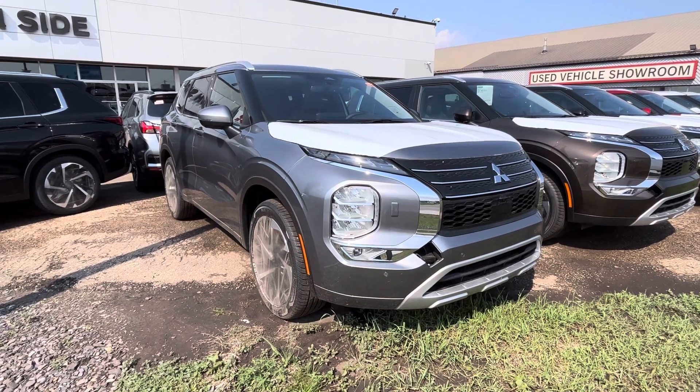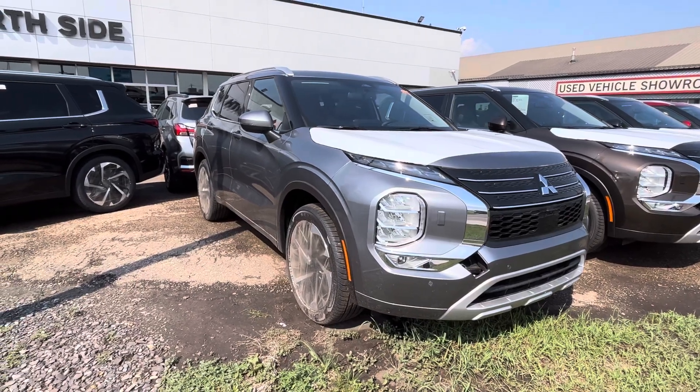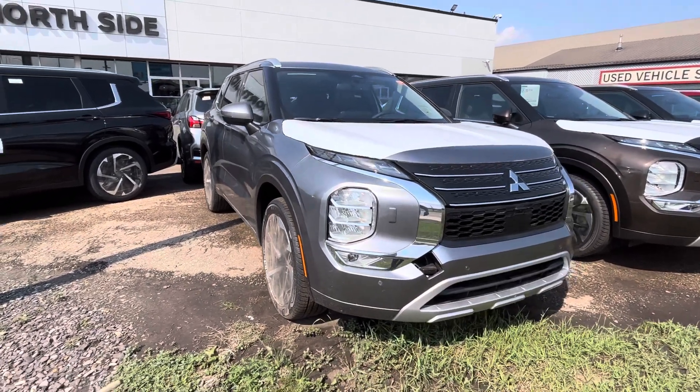Hi there, it's Jay with Northside Mitsubishi. I'm going to do a quick walk-around video here on our 2023 Mitsubishi Outlander GT in the titanium gray color.